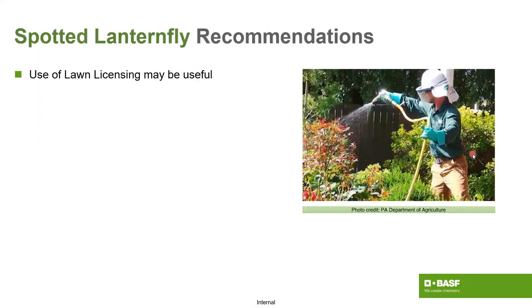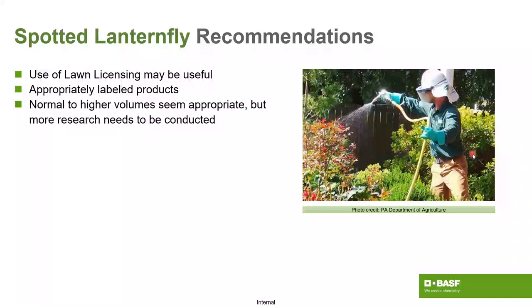Some recommendations: lawn licensing can be very useful, as SLF isn't always going to stick to tree trunks. Pest control licenses typically go out to the bowl or trunk of the tree, and then you're limited. Having a broader license that covers landscape plants away from the structure can be very useful. Use appropriately labeled products and understand your state laws. Typically normal or higher application volumes are appropriate because these are larger bodied insects and you're going to need more to get the returns on your efforts.